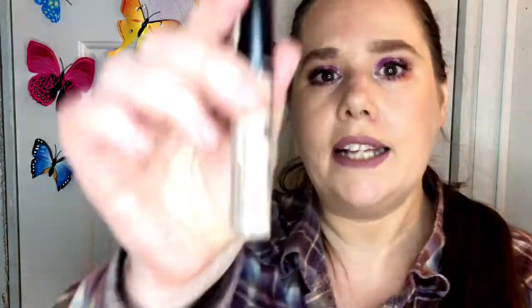Another fail is the NYX HD Concealer — and I know this is on a lot of people's favorites lists. Earlier this year I said I liked it, but it started misbehaving. Now it bunches up under my eye and I can't blend it out. I end up with these spots that look awful and I can't get rid of them without a makeup wipe. I will not be buying this ever again.